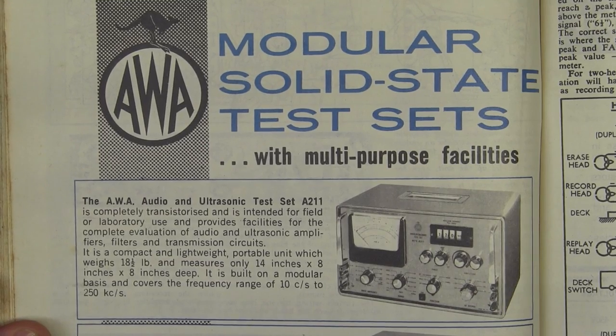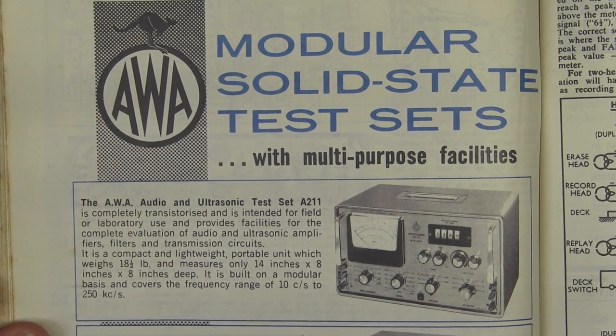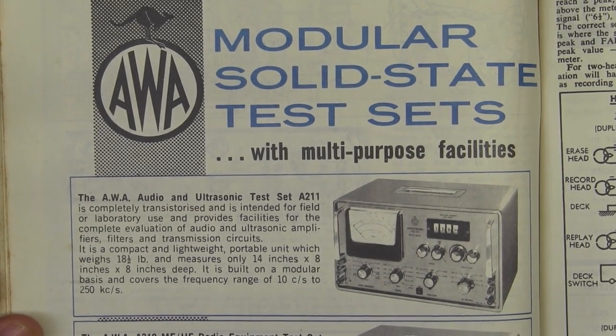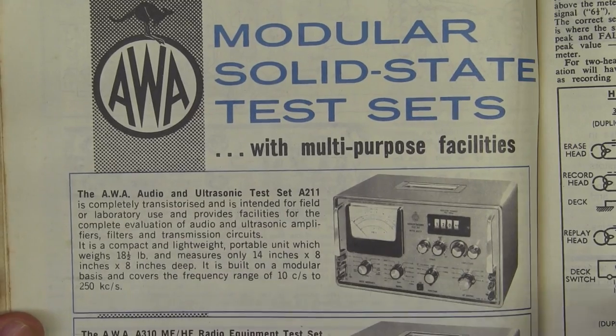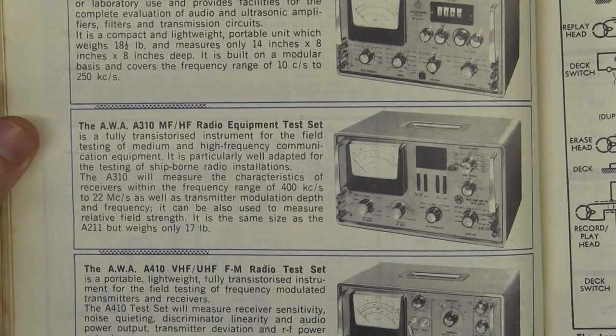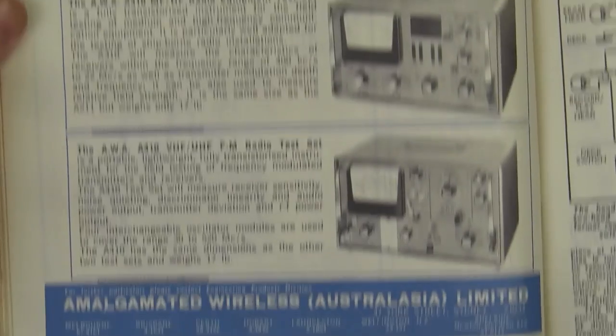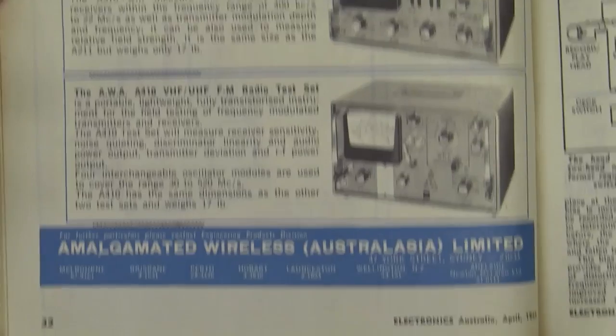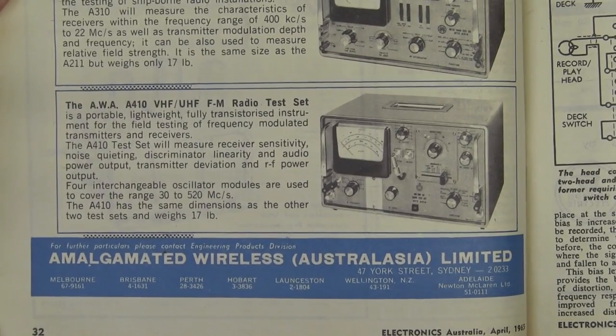Here's a blast from the past — AWA modular solid-state test sets. Because radio and other stuff was big back then, so we've got an audio and ultrasonic test set, the MF/HF radio equipment test set, and VHF/UHF test equipment test sets from AWA — a classic Australian company.